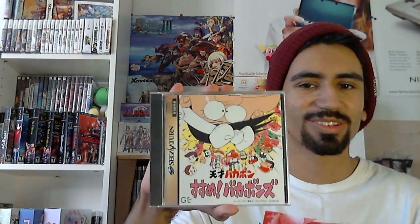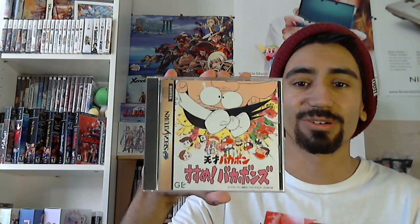The first game we're going to take a look at is one of the weirdest puzzle games I've played in quite some time, and the game is called Hesai Tensai Bakuban Sasumi Bakubans by General Entertainment.